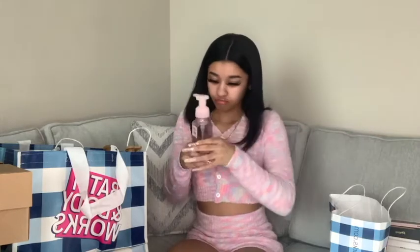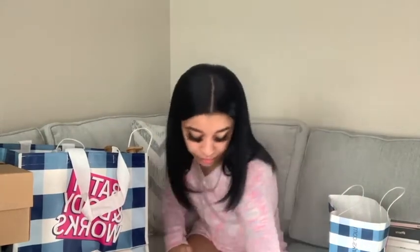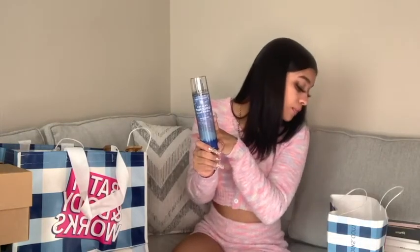I got this hand soap called Strawberry Snowflakes — look how cute it is. Most of the Christmas collection might already be sold out but now you know for next year. This one smells really good too. I also got Frosted Coconut Snowball — I went back and got it for my grandma because she really likes this smell. I'm always surprised at myself when I smell the things I picked out because they're just so good.